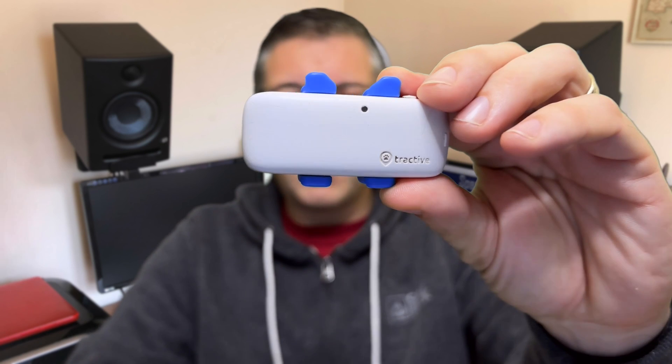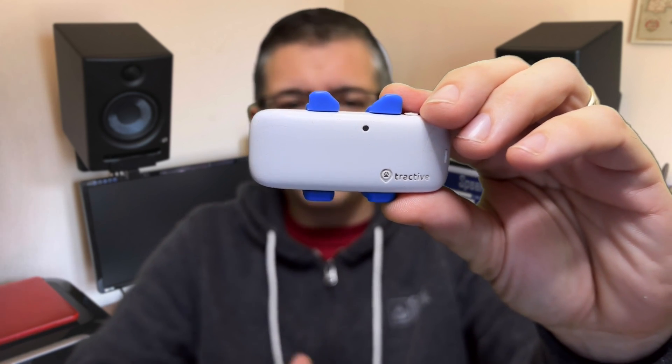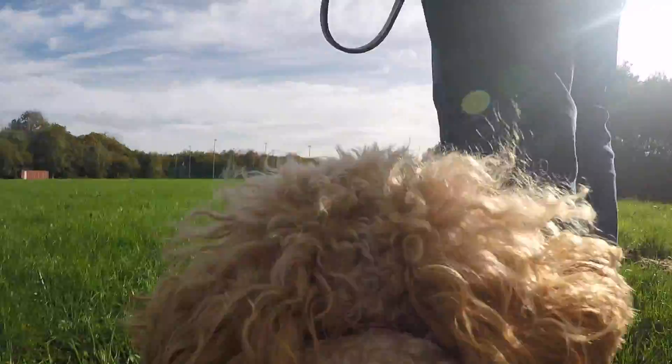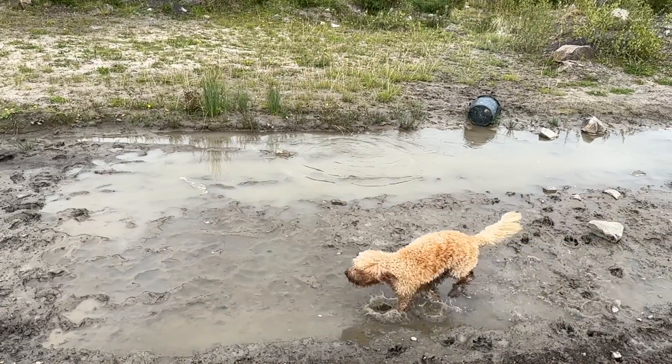I've had this one for over a year now and as you can see it's been through a lot. It's scratched and muddy but importantly it's working perfectly. Biscuit the Cockapoo has put this thing through its paces and it's dealt with regular beatings from seawater at the beach, sand at the dunes and muddy clay puddles at the old quarry.